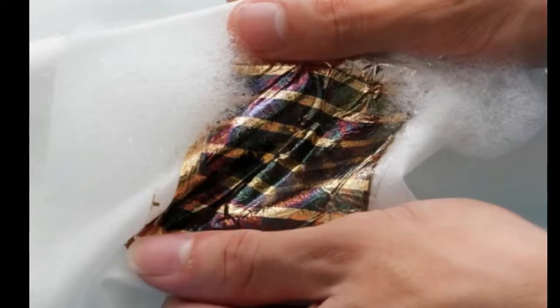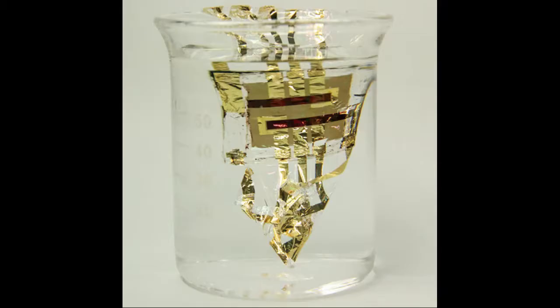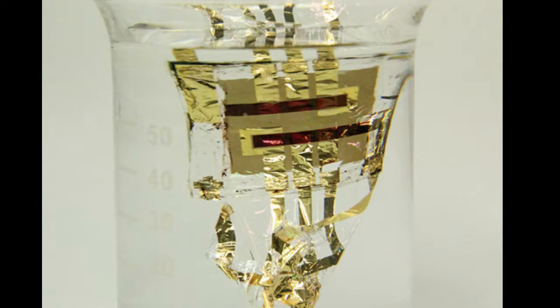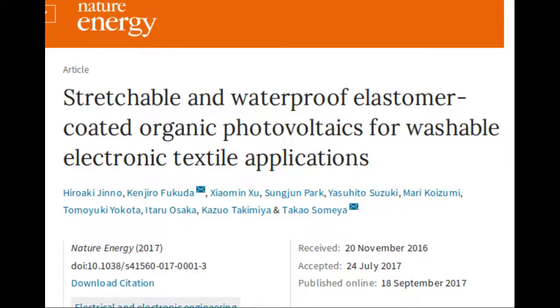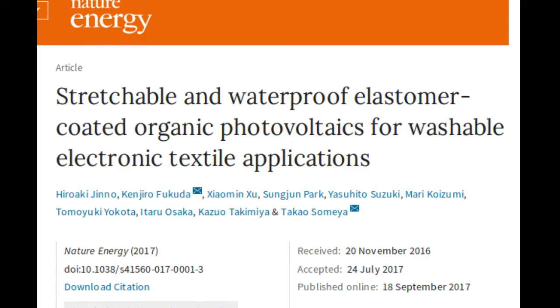Scientists from Rikan and the University of Tokyo have developed a new type of ultra-thin photovoltaic device, coated on both sides with stretchable and waterproof films. It can continue to provide electricity from sunlight even after being soaked in water or being stretched and compressed. The work, published in Nature Energy, could open the way to wearable solar cells which will provide power to devices such as health monitors.